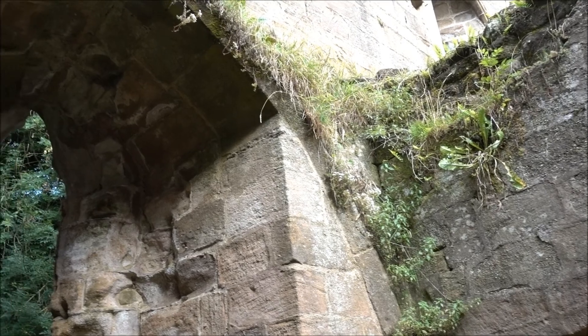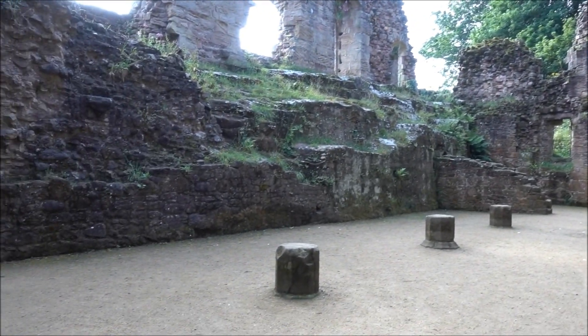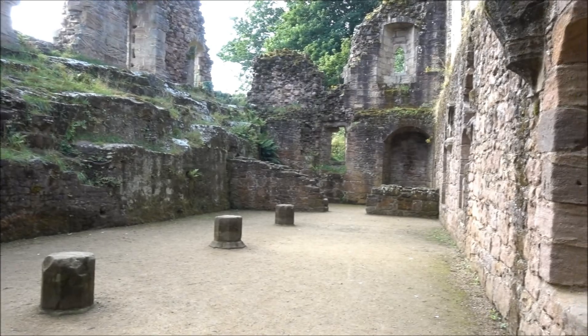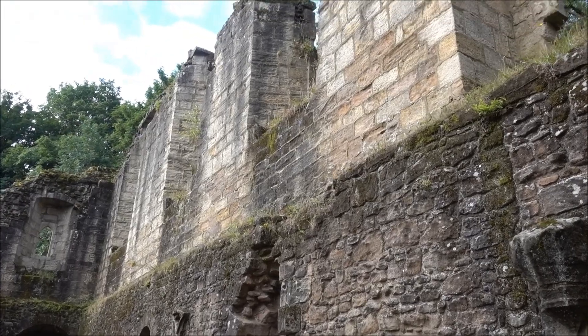Is that just decorative then? That looks like a fireplace or something. And this is the main chamber on the ground, with the hall above it — or would have been above it — where the nice brickwork is.